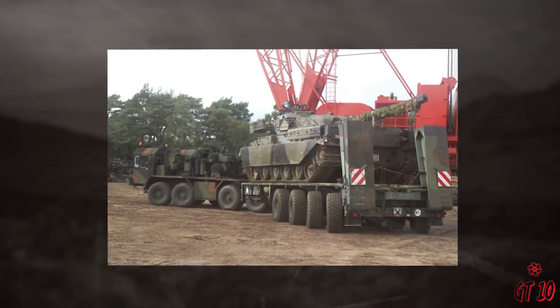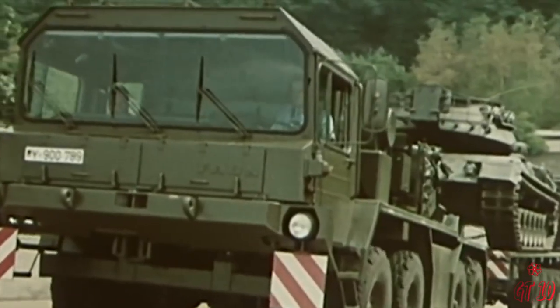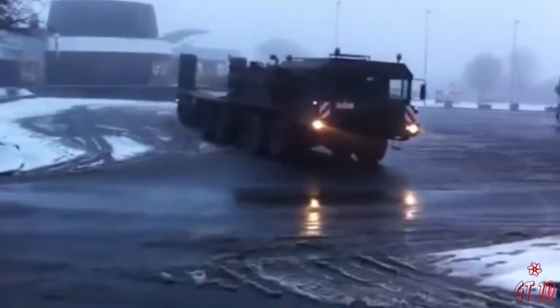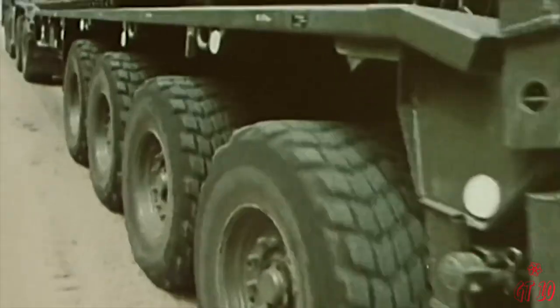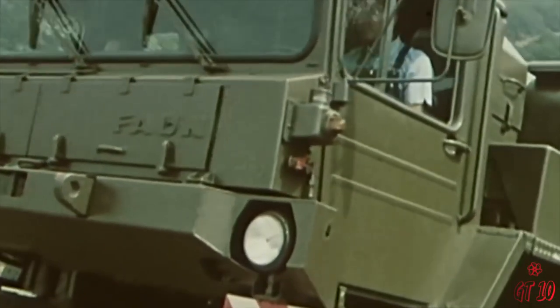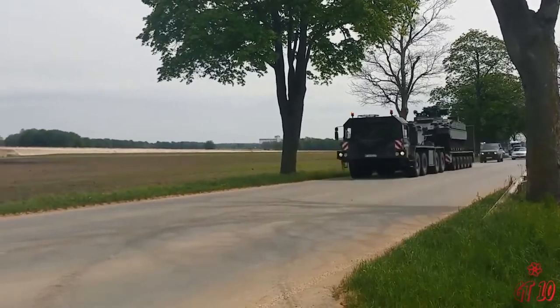At its core is a robust 30-liter Mercedes-Benz MB837 EA500 turbocharged diesel engine, boasting an impressive 730 horsepower. The contemporary SLT-53 version introduces an upgraded DUTZ unit, further enhancing the engine's performance. This powerful engine integrates with a ZF gearbox featuring four forward and two reverse gears. The SLT-50 Elephant is a testament to precision engineering, providing a crucial asset for the military's strategic and efficient transportation of heavy loads.